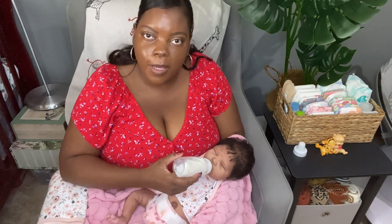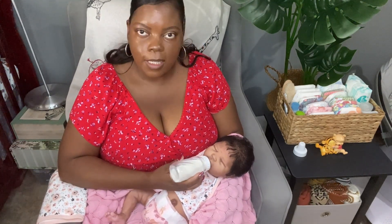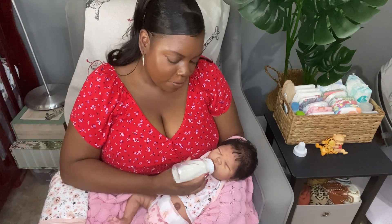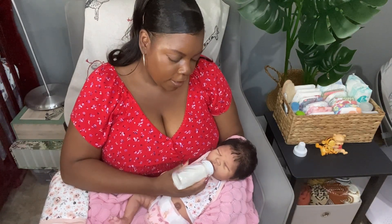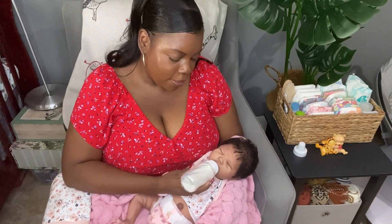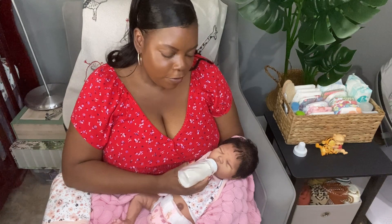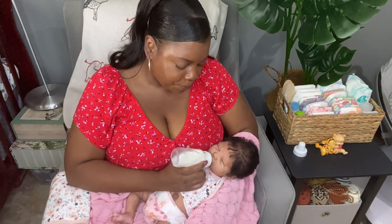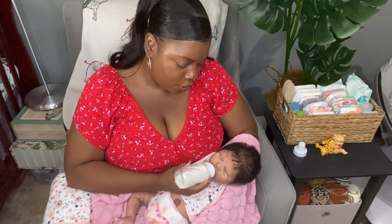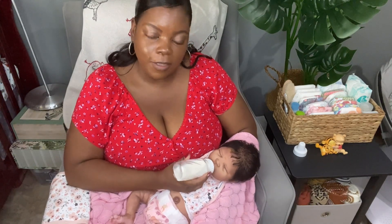Hello everyone, happy Saturday! Today I am here with little Mika Alexis. As promised, I wanted to come back and do a video with this baby girl because I have not done a video with her by herself in a while. If you are new to my nursery, please subscribe — make sure you click the subscribe button and hit that notification bell to get notifications whenever I do new videos.